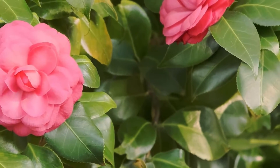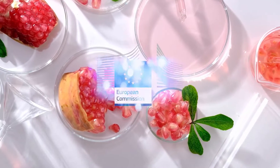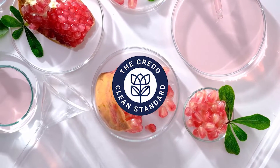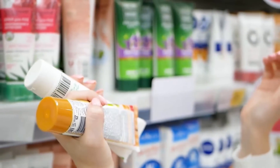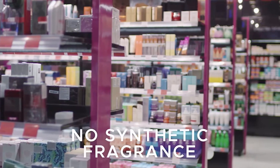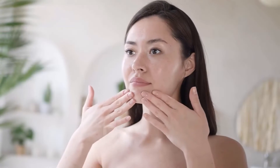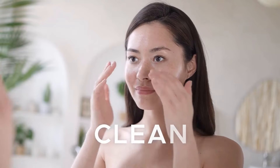Meticulously crafted with clinically proven plant extracts, Cosmicology Skin Care exceeds the EU and CredoClean ingredient standards. Every product is free of harmful chemicals, common allergens and synthetic fragrance. With Cosmicology, you can trust that what you're putting on your skin is nothing but pure, clean and beneficial.